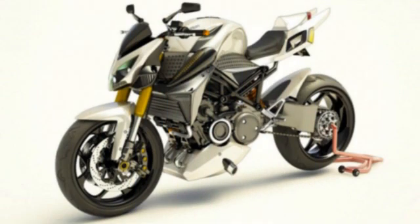2017 Furion M1 Rotary Engine Hybrid Motorcycle. French startup Furion is currently seeking funds for its rotary engine hybrid motorcycle, called the M1.